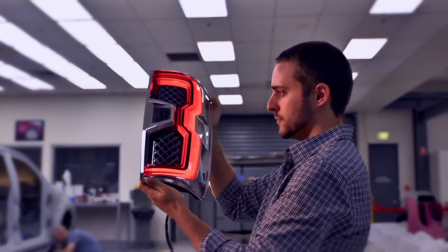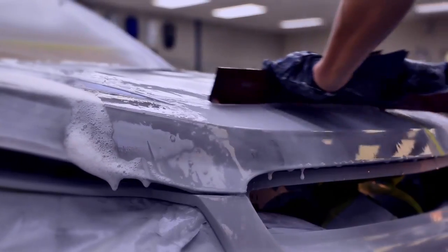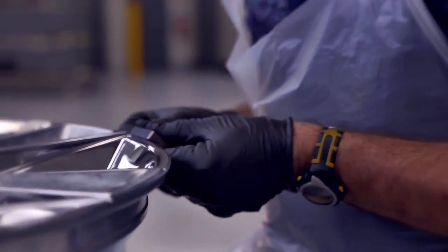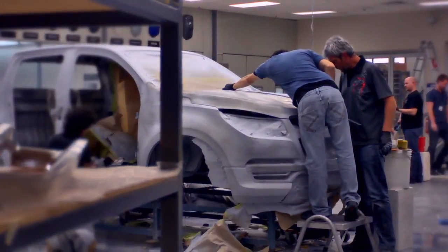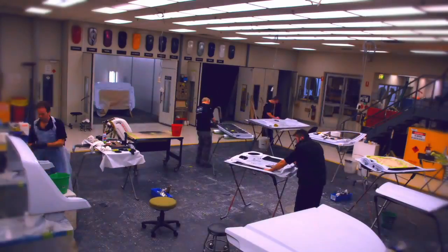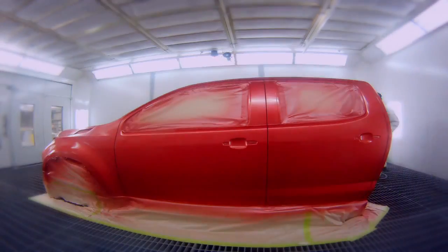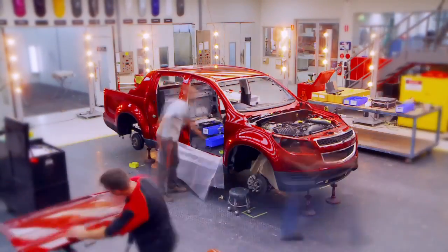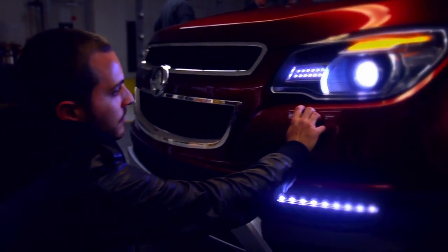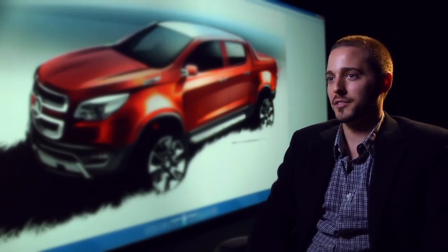Once we're ready to leave the virtual world, we hand it over to our team of fabricators who will bring the car to life. We spend hours just sanding and grinding and wet sanding, repeating that over and over, and then it goes through to the painting process. It was just an incredible combination of 12 months of hard work.